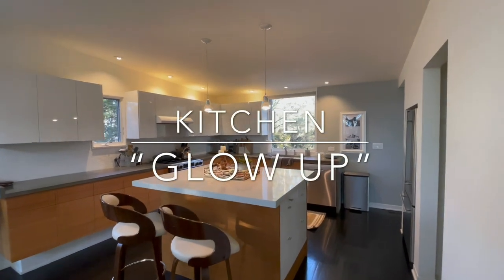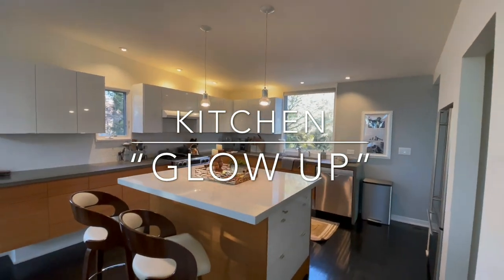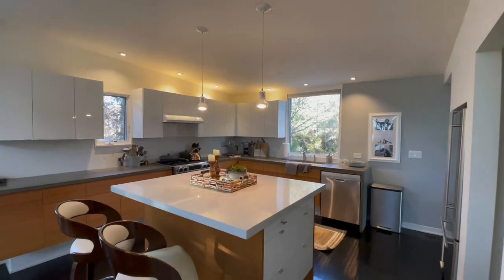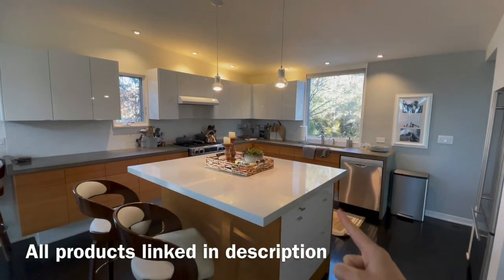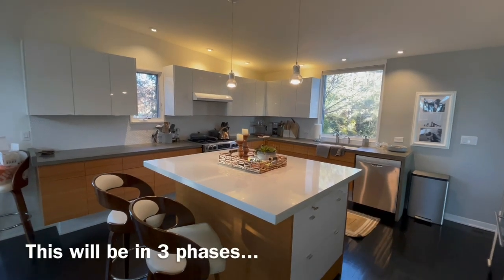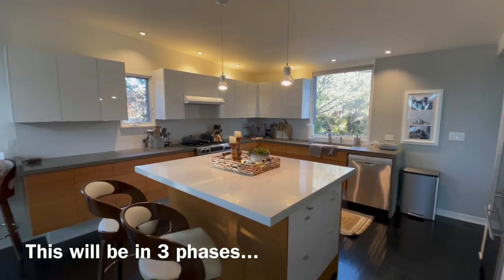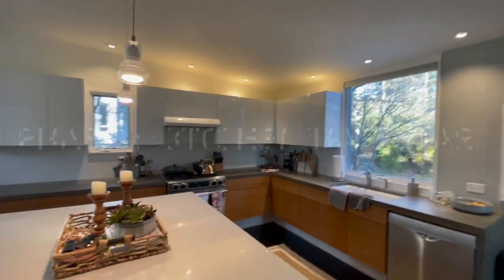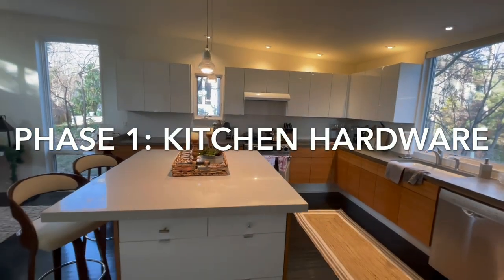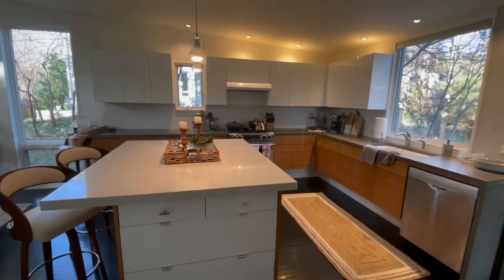Today begins what I'm calling the kitchen's glow up. I'm warming it up with a couple of subtle changes: new light pendants, new poles on all the cabinets, and new knobs. I just want to see what that little difference can make, because as much as I love the modernity and simplistic look, I just want to warm it up.